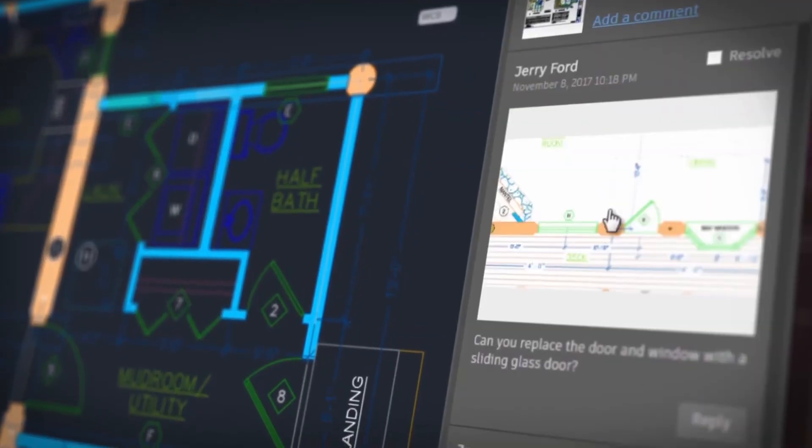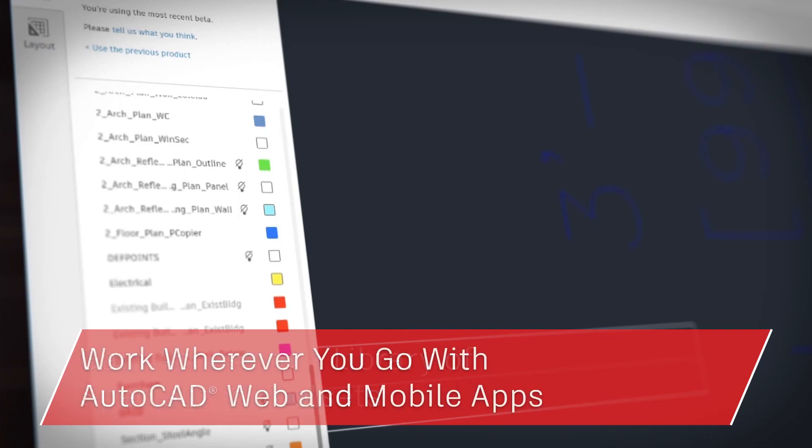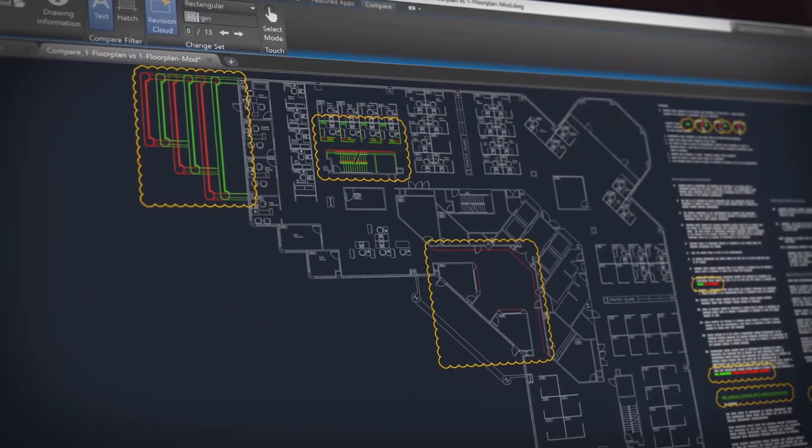So, there you have it. From mechanical design aids to architecture tools, when you subscribe to AutoCAD you gain access to a library of specialized tool sets, can take your work with you with the web and mobile apps, and enjoy core enhancements included in AutoCAD 2019. There's only one AutoCAD — it's AutoCAD for everyone.